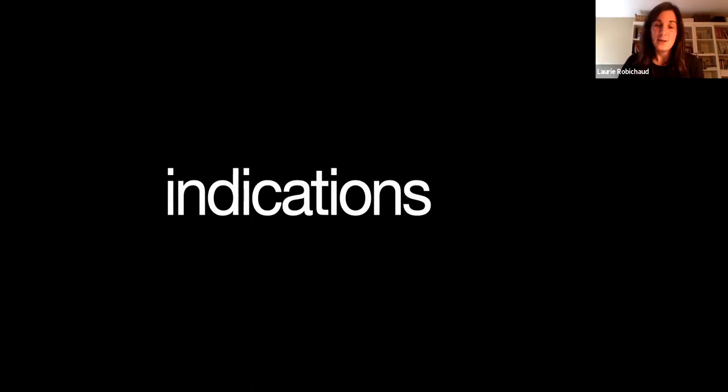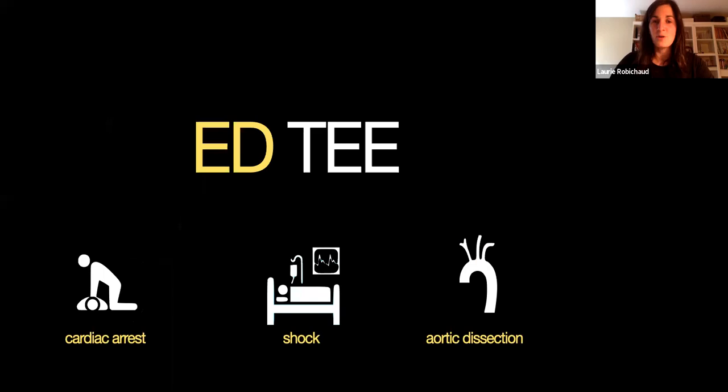In terms of the indications, TEE in the ED really has three major indications currently. The first one — and really the one that is best described in the literature and well accepted — is the use of TEE in cardiac arrest.